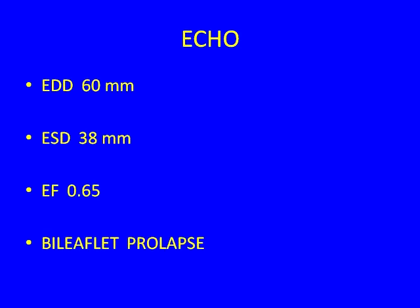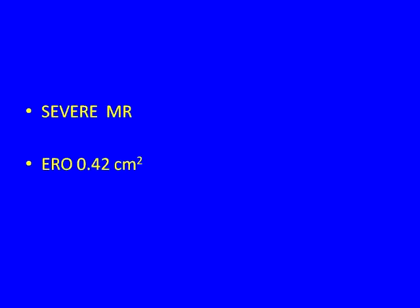She goes to the echo lab where she has an enlarged but not huge heart, a preserved ejection fraction, bi-leaflet mitral valve prolapse, and severe mitral regurgitation with an effective regurgitant orifice of 0.42 — a very large hole. By anyone's criteria, she has severe asymptomatic mitral regurgitation.